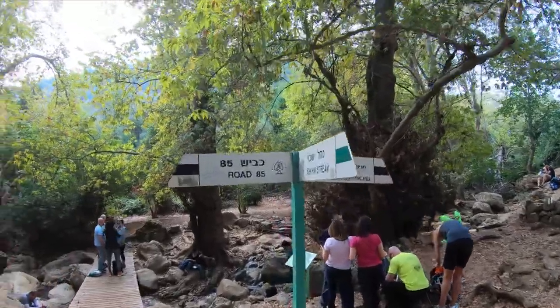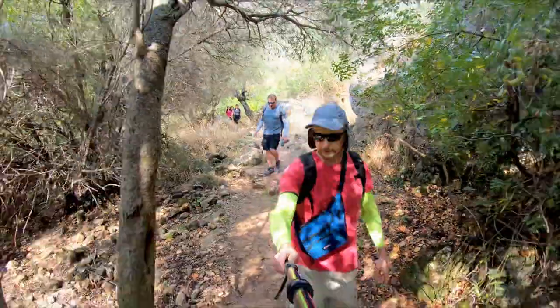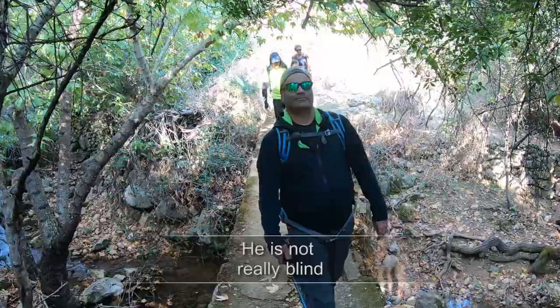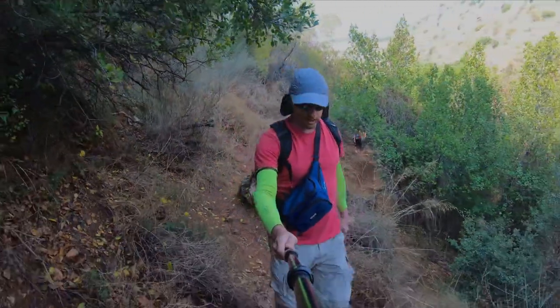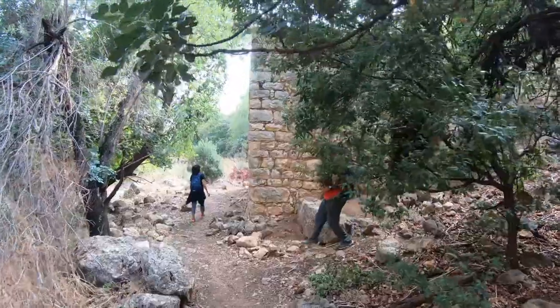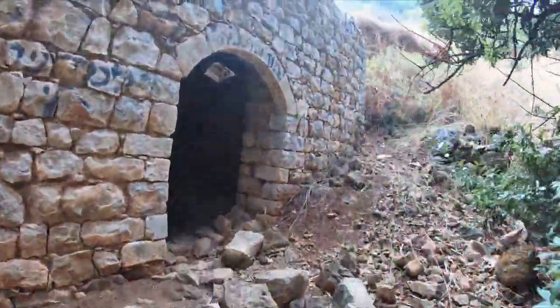From the pools, we'll head east on the black trail. Most of the trail is in low vegetation, mostly not exposed to the sun. There are other ruins of the mill here, relatively well preserved.